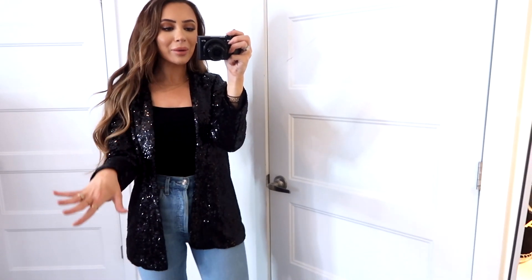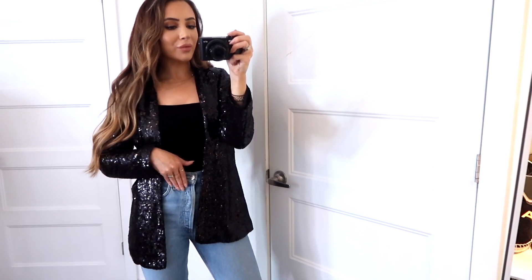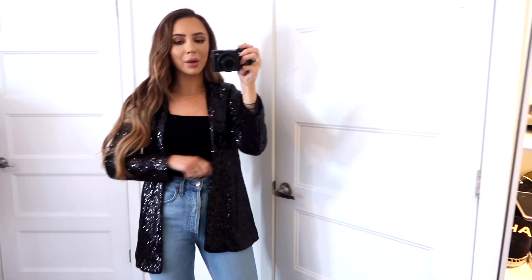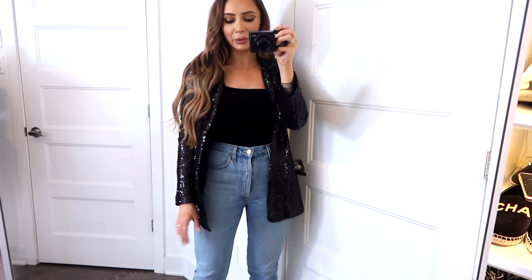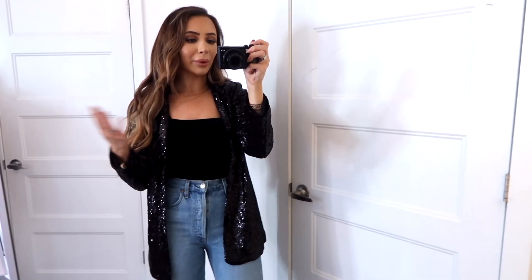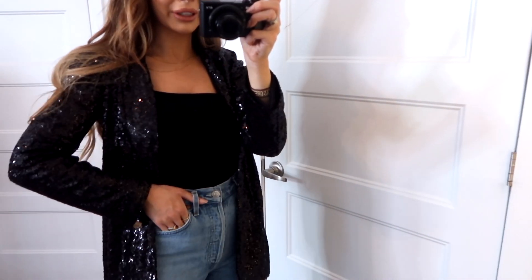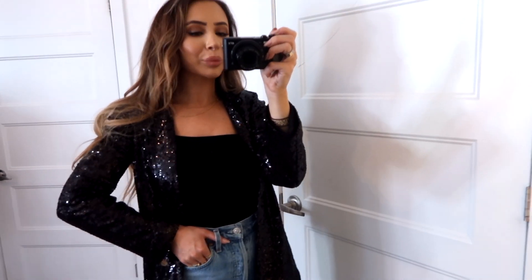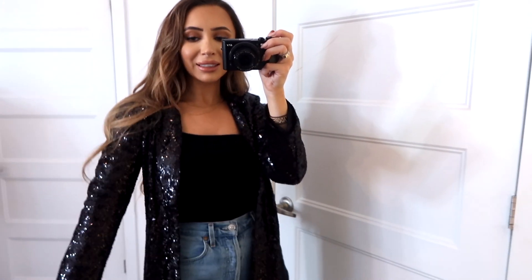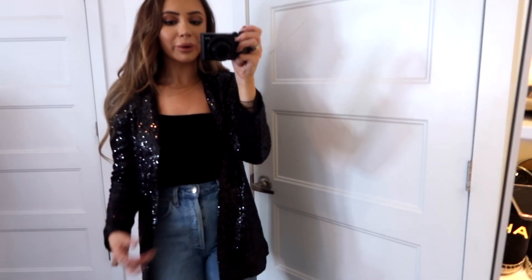Now we're getting a little bit more into the holiday — maybe a little New Year's kind of action. I'm such a casual person, but around the holidays I do like dressing up a little bit. So this blazer is absolutely perfect. I honestly just threw it over the same bodysuit, but you can wear anything underneath — a black tank top, any kind of bodysuit. I just threw on this really sparkly blazer. You can throw on black jeans, I personally prefer blue jeans, or leather leggings. It's just a really fun way to add sequins and sparkle without wearing a full-out dress.